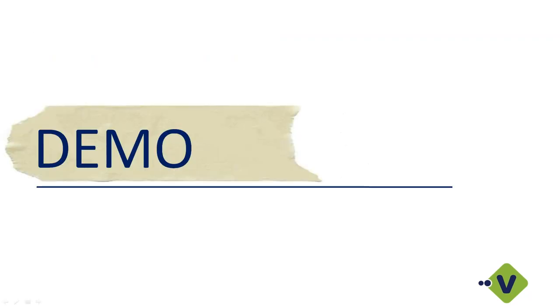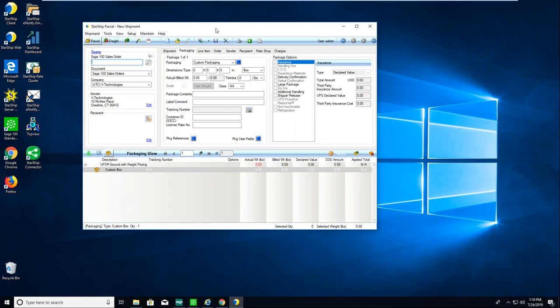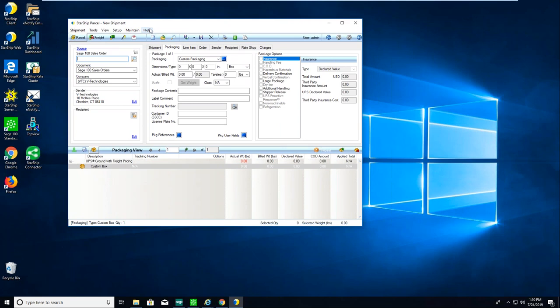Let me jump into the demo. On my demo machine, this is the Starship client software — our original software. We are rolling out a new web UI, so instead of this client it will have more of a website look and feel, with everything laid out right in front of your shipper. But with the Starship client or the new web UI, one of the nice features is that as a shipper you can work entirely inside Starship. You don't even need Sage installed at your shipping station — we're automatically connected into the Sage database.